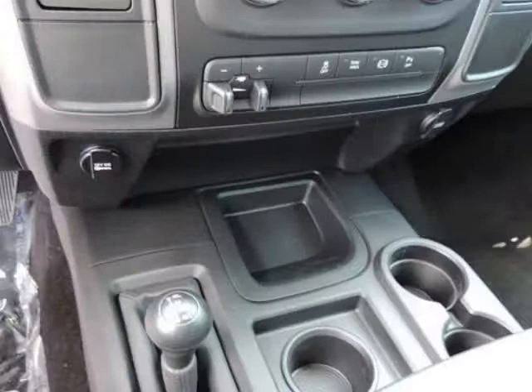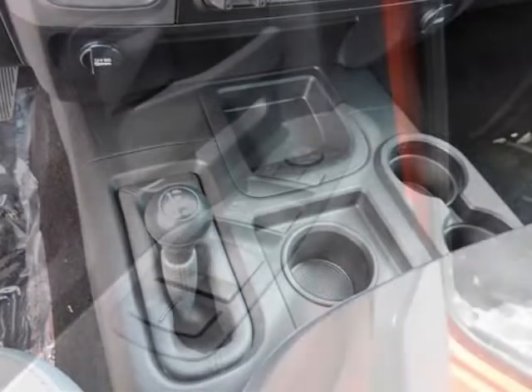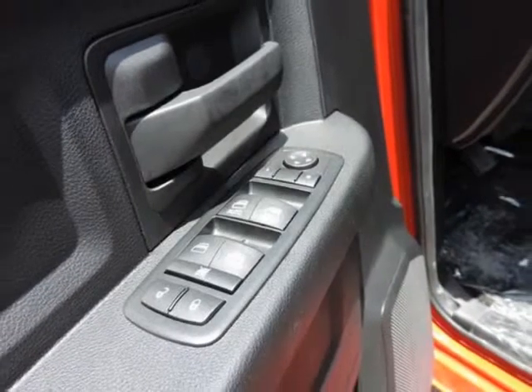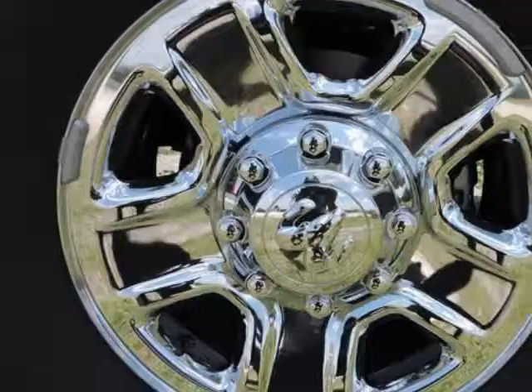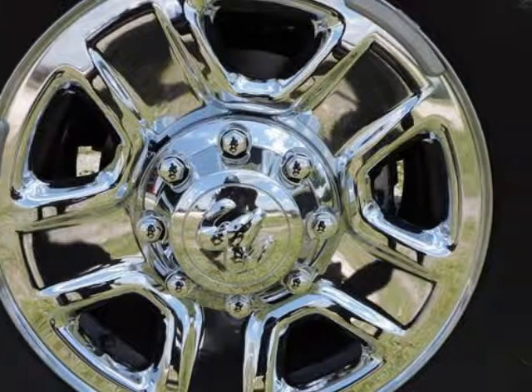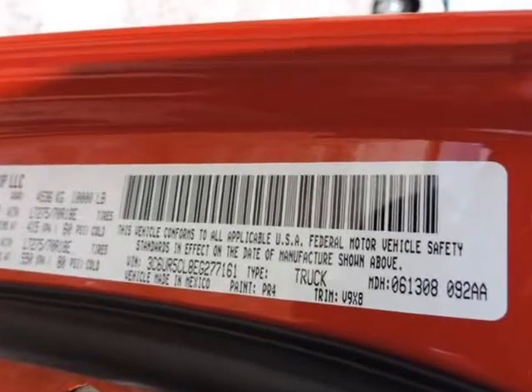Electronic stability control, outboard front lap and shoulder safety belts incorporated, rear center 3-point, height adjusters and pretensioners, rear child safety locks, and tire specific low tire pressure warning. Randal New Chrysler Dodge Jeep Ram — we will beat any deal.